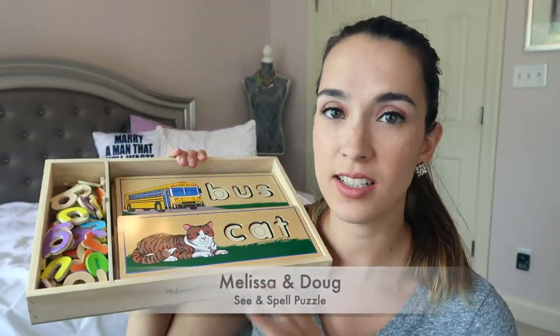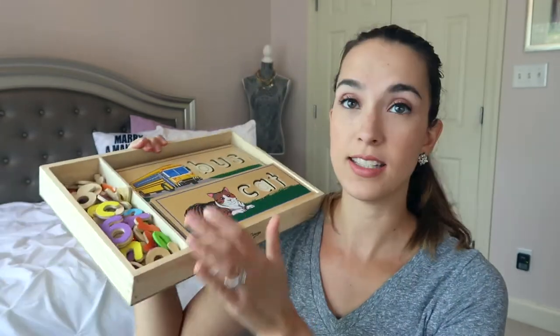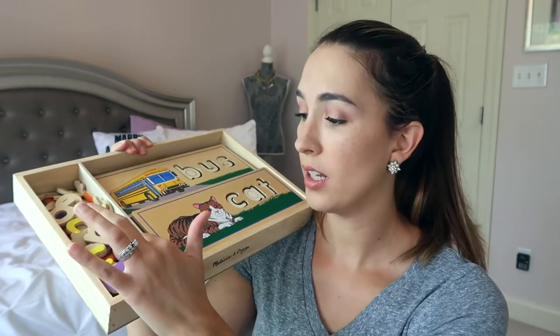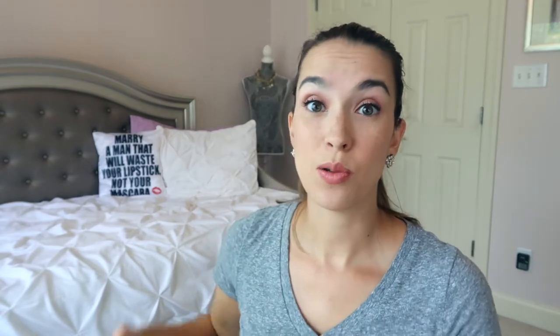Another puzzle activity I've really enjoyed is the Melissa and Doug See and Spell puzzle. It has a side where all the letters are displayed so he can start building letter recognition, and then there are wooden cards with blank spaces so you can spell out words. I'll say 'we need to find a C, an A, a T' and he'll start finding those letters and placing them in. They're double-sided as well, so there are lots of different activities you can do, and he has really enjoyed this one.